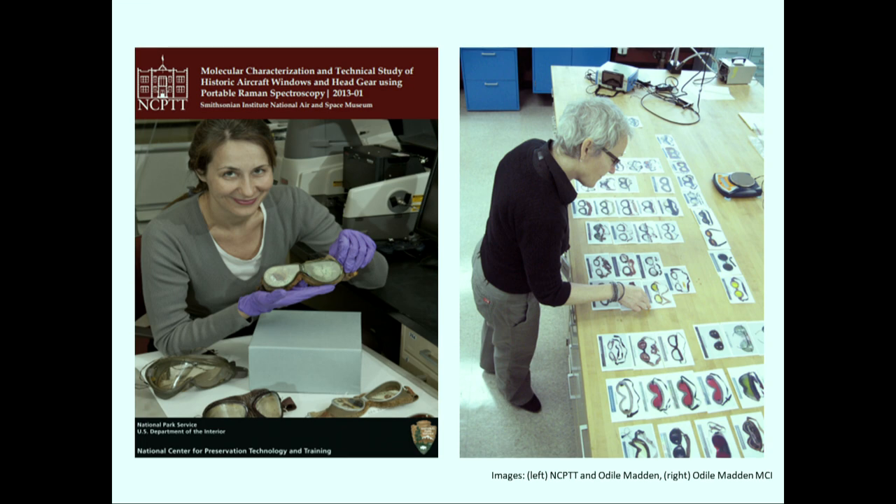We didn't go into this project looking to write a history about aircraft enclosures — the story became interesting to us much later. We went to NCPTT because I'm a material scientist and a conservator, and my colleague and co-author Kim Cullen Cobb is a conservator of objects. In conservation science, we're often trying to figure out what a material is. In plastics in particular, we're dealing with materials that have only existed since the mid-19th century, and the evolution has been really quick. Materials that are used today are often very different from what was used then, and artifacts don't come to us with manuals. So we develop techniques to identify what the materials were.